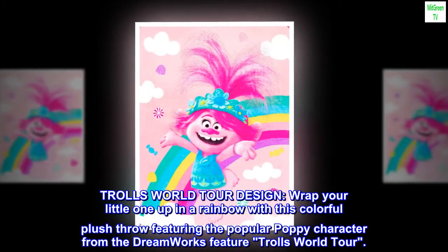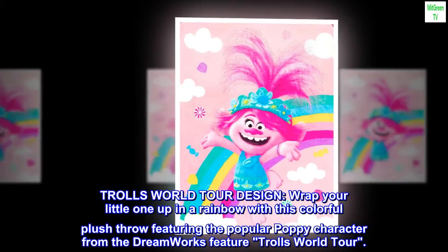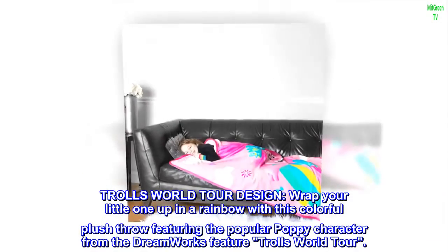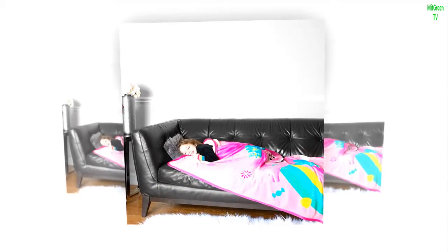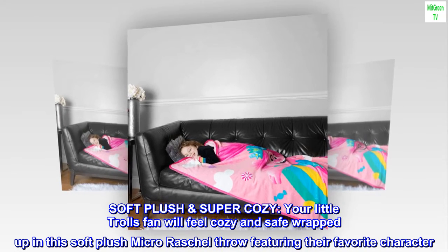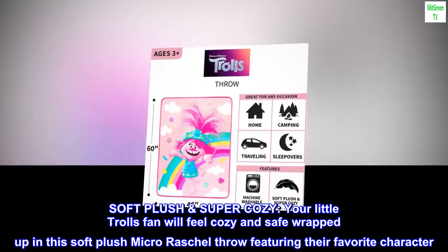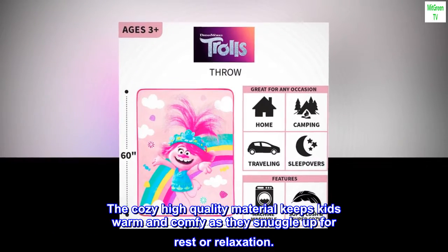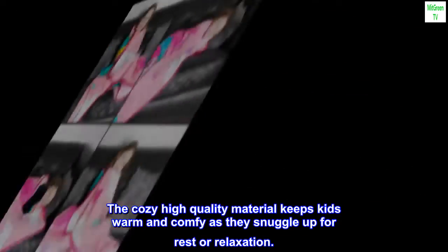Trolls World Tour Design. Wrap your little one up in a rainbow with this colorful plush throw featuring the popular Poppy character from the DreamWorks feature Trolls World Tour. Soft plush and super cozy — your little Trolls fan will feel cozy and safe wrapped up in this soft plush micro shell throw featuring their favorite character. The high quality material keeps kids warm and comfy as they snuggle up for rest or relaxation.